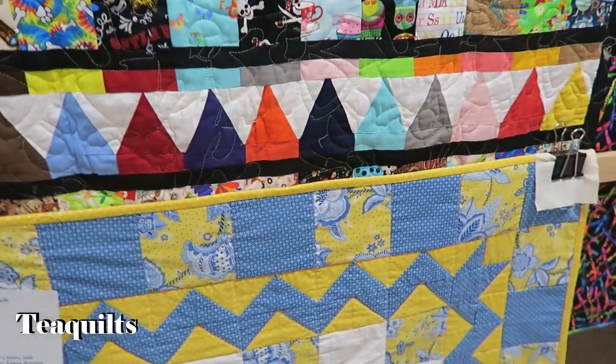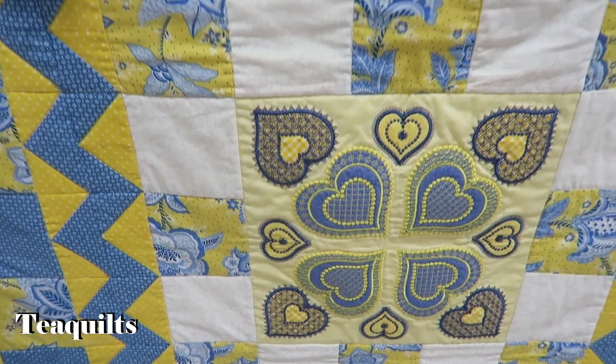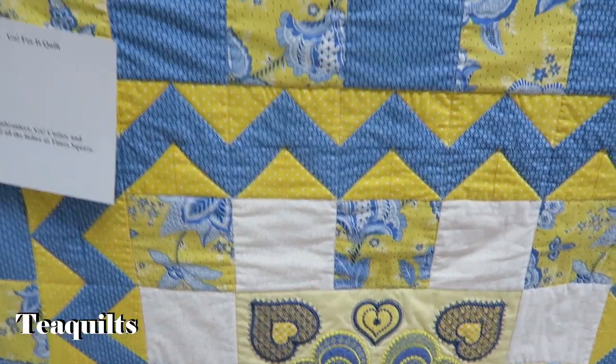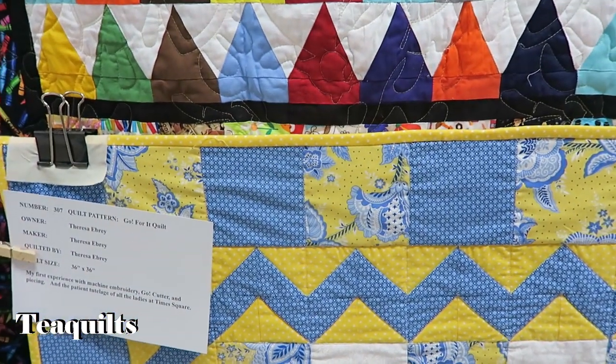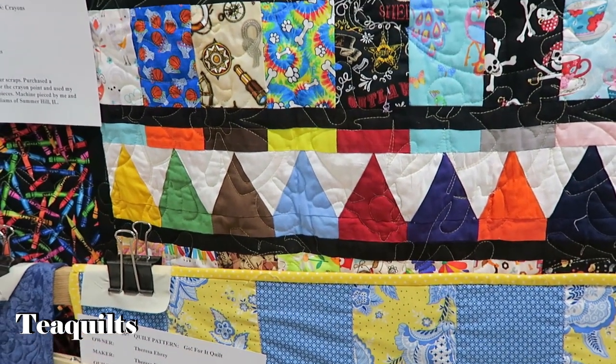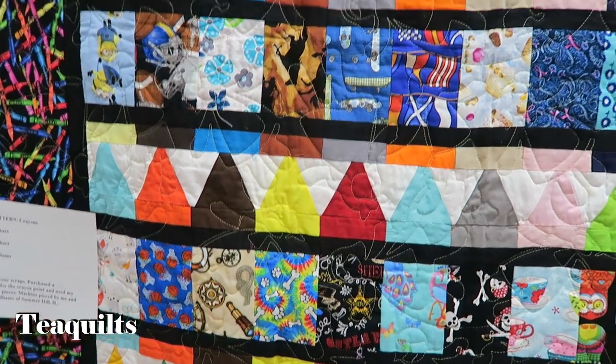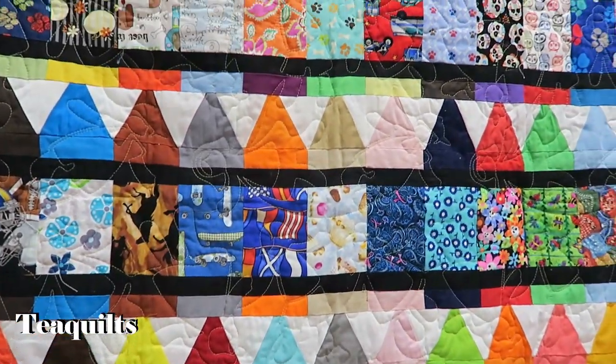Go For It quilt — looks like some machine embroidery in here. She says she had no experience with machine embroidery — she got cut her teeth in piecing and had the patient tutelage of all the ladies at Times Square. By Theresa Edbury. Very nice.